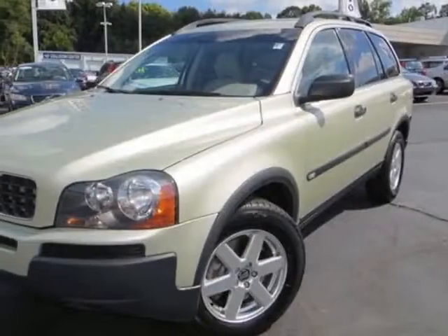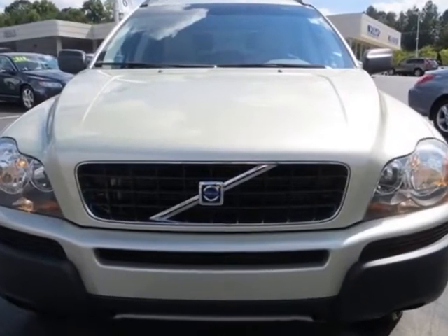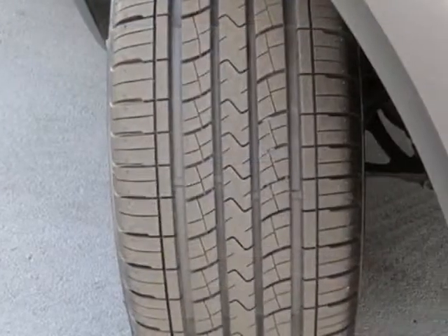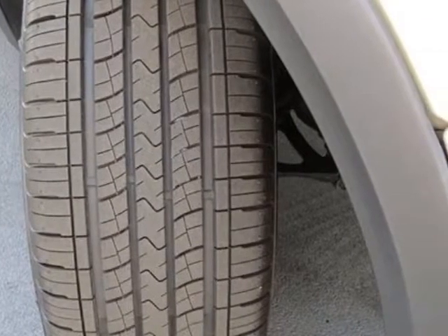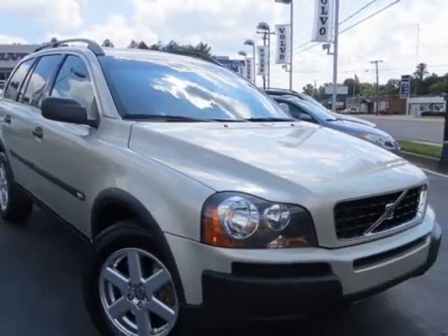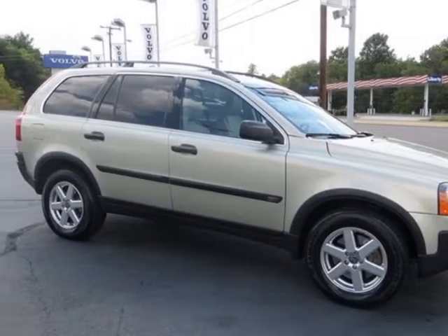Look at this 2006 Volvo XC90. Carfax has certified this XC90 as having one owner. This XC90 has just under 81,000 miles. This vehicle has a limited warranty. This vehicle gets an estimated 15 miles per gallon in the city and an estimated 21 on the highway.